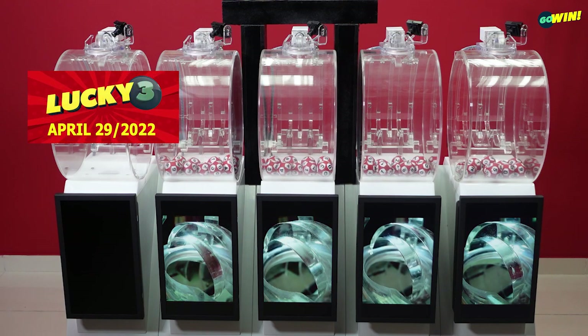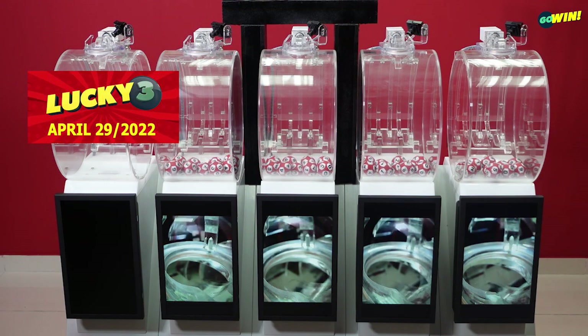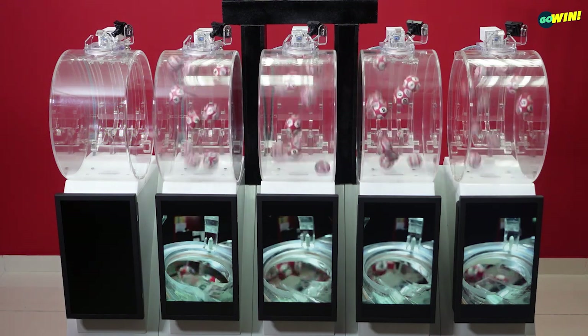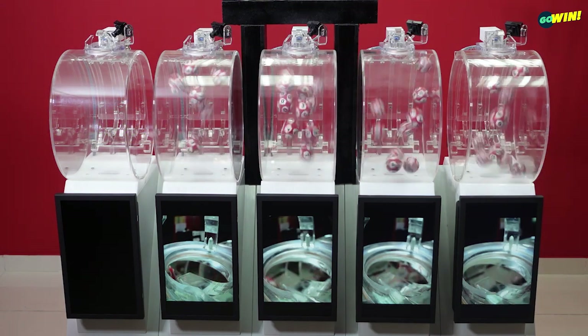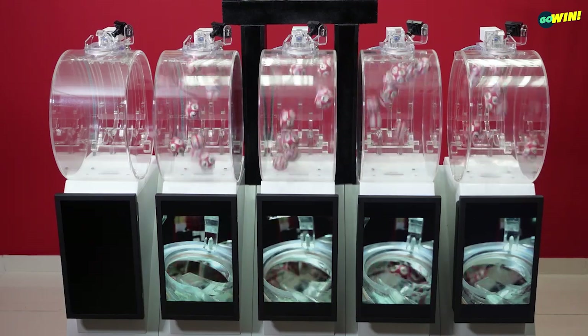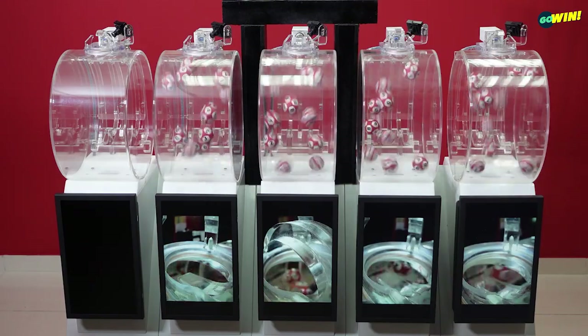Our next draw is Lucky 3. Pick 3 numbers between 0 and 9. Then select your options from straight, rumble, or chance. You win if one or more of your numbers are drawn from right to left.